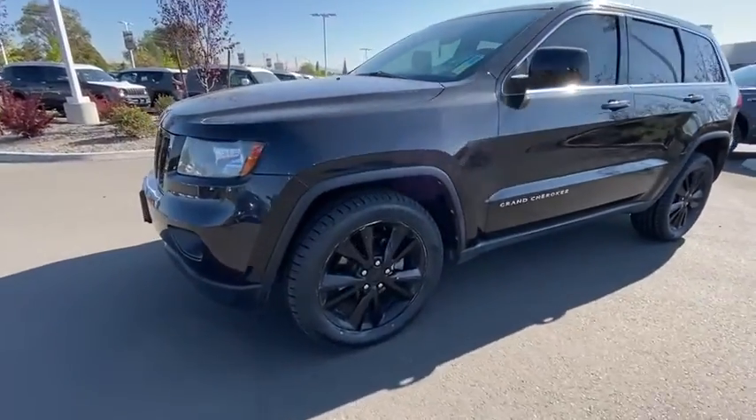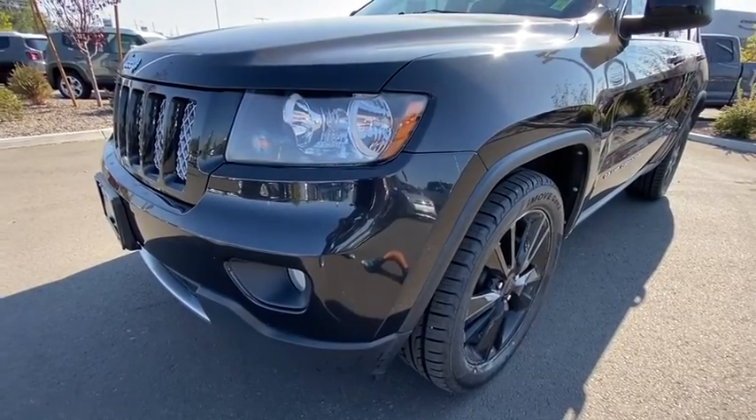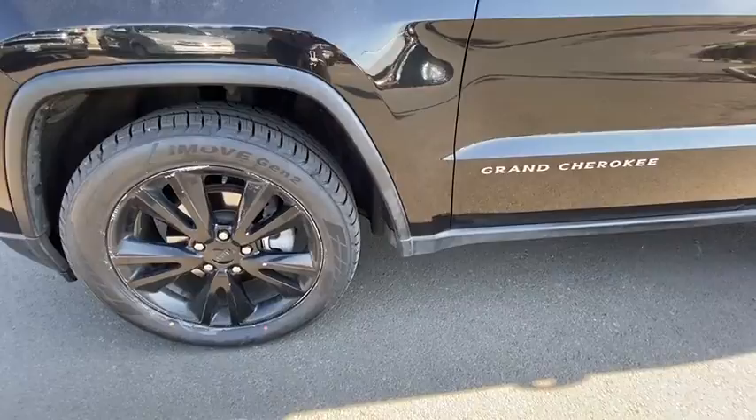Driver lumbar, power steering, front floor mats, ABS four-wheel, cruise control, four-wheel disc brakes, rear defrost, premium sound system, universal garage door opener.